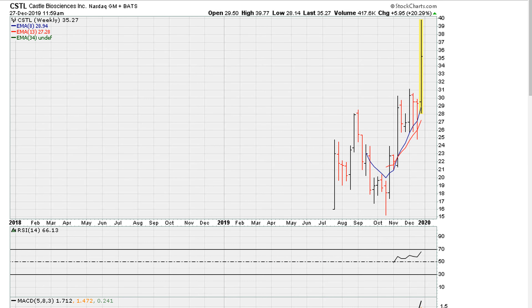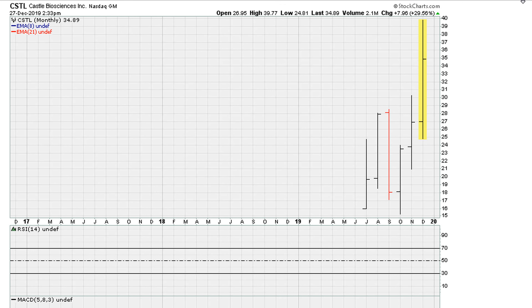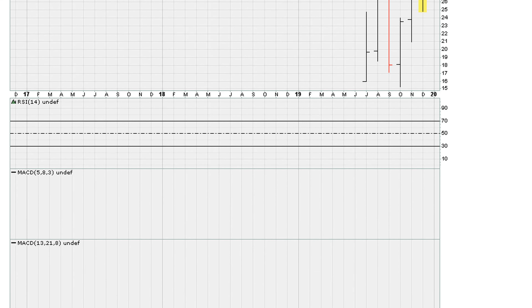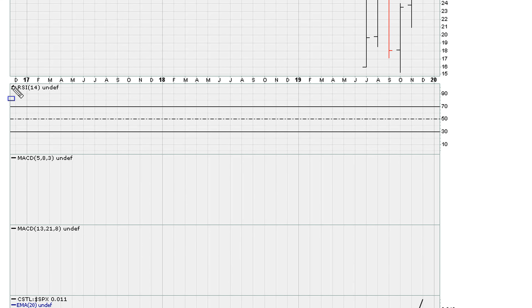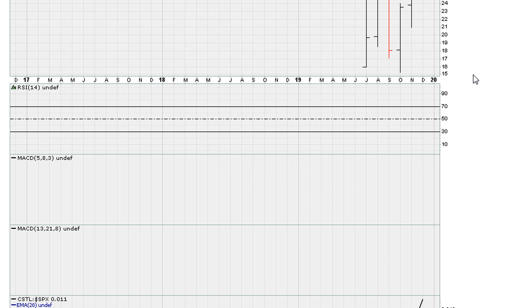Remember, this is an IPO and because we don't have fully developed monthly charts — here's the monthly, which as you can see does not have a fully developed MACD or RSI — we are forced to go to the next time frame. The monthly is lacking the minimum requirements for the technical indicators, so we have to go to the weekly.